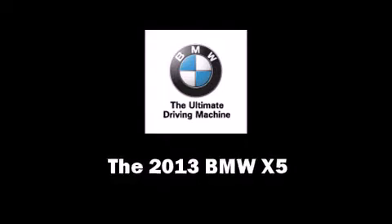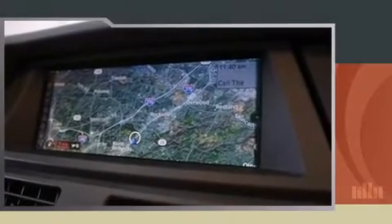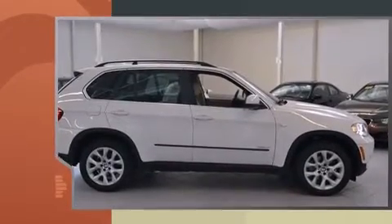Take command of the road in the 2013 BMW X5. Under the hood, you'll find a six-cylinder engine with more than 300 horsepower.